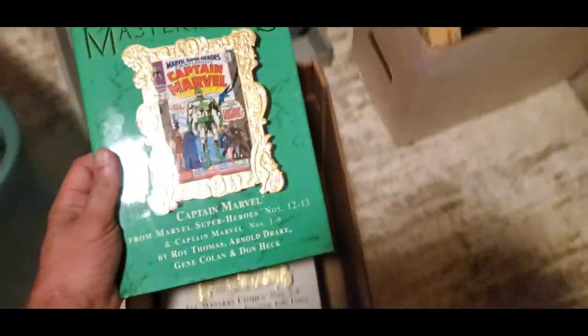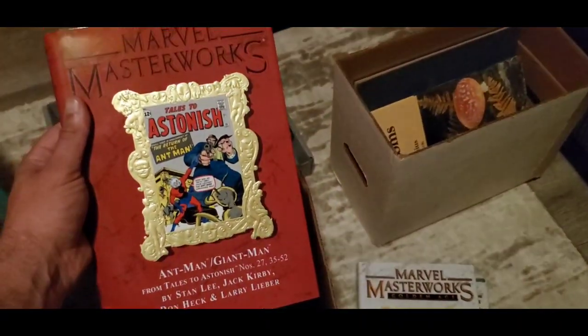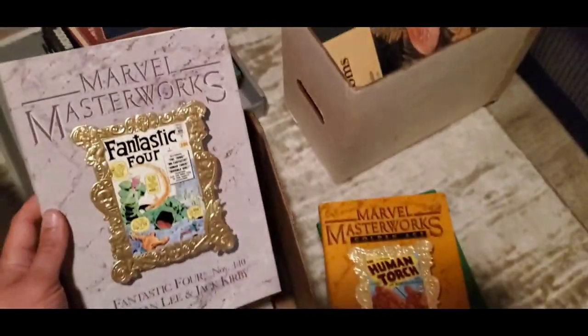Here are some great ones — Marvel Masterworks. I'm going to take these out one by one. Captain Marvel — they're all different authors, all in exceptional condition. Very happy with these ones. My back is killing me — it was a very tight, confined space I was operating in. And there was a lot of competition, but I'll tell you what — I think I did pretty good. Dang good.